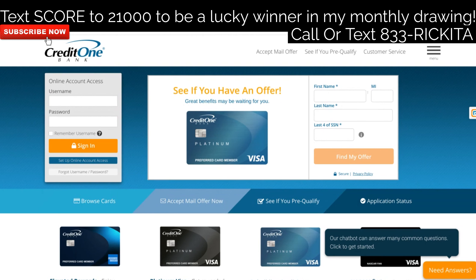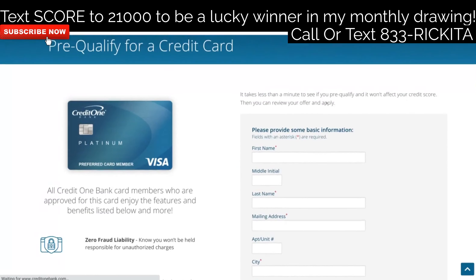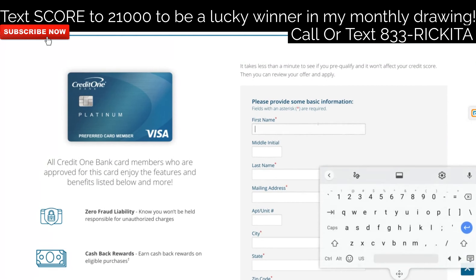If you didn't get the mail-in offer, still fill in your information. Let's go ahead and click 'See if you pre-qualify.' This is the actual application. I wish you would have already been in their system from a mail-in offer, but if not, let's go ahead and fill this out.